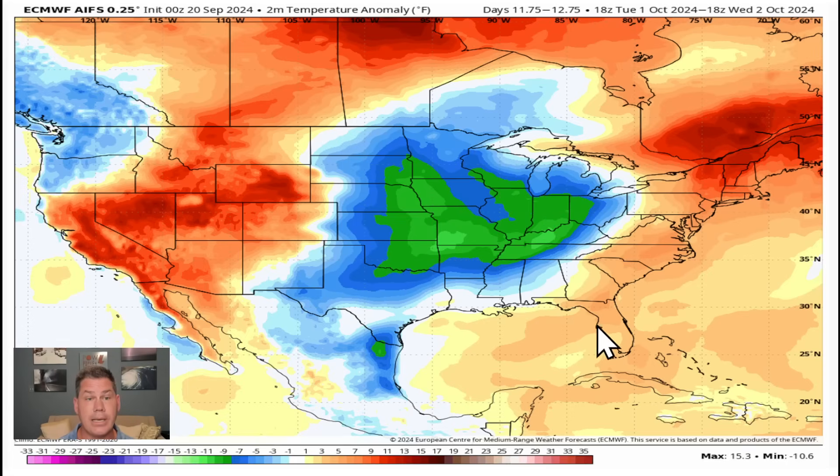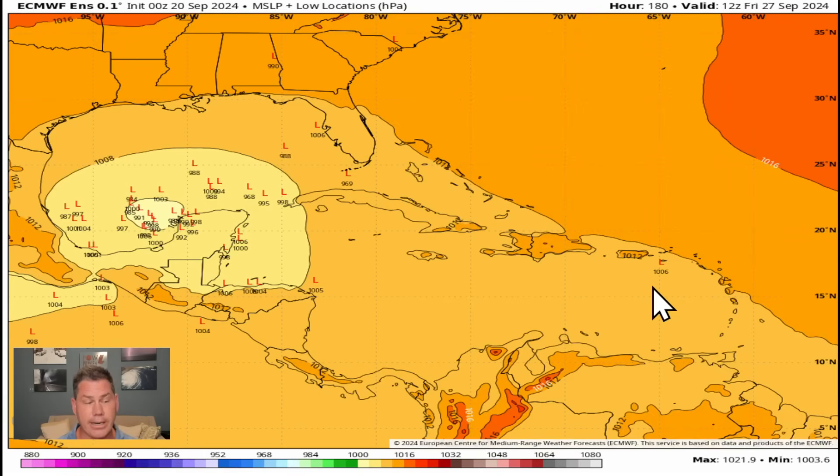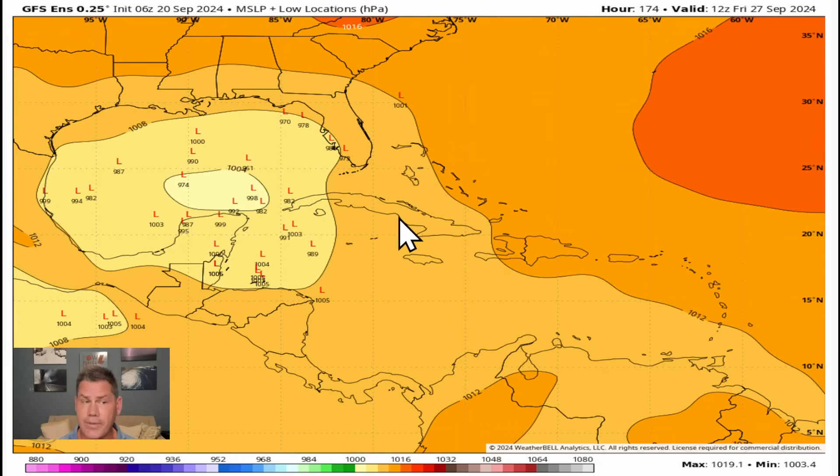That cooler air should come on the back side of a tropical system we're currently tracking down in the Caribbean. The National Hurricane Center does have a 40% probability of this forming into a tropical system. European ensemble guidance gives an estimate of where it's likely going to be over the course of the next week — it doesn't move very far. It's very slow development with low pressure in and around the Yucatan, and GFS ensembles imply the same thing, keeping low pressure down toward the Yucatan extending further north.